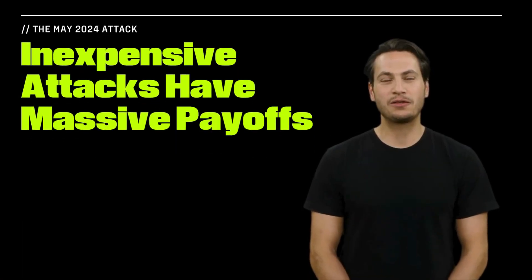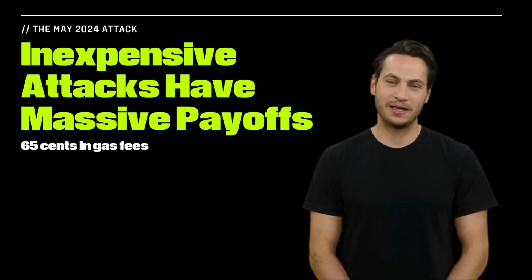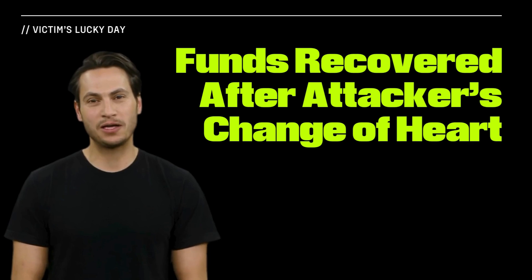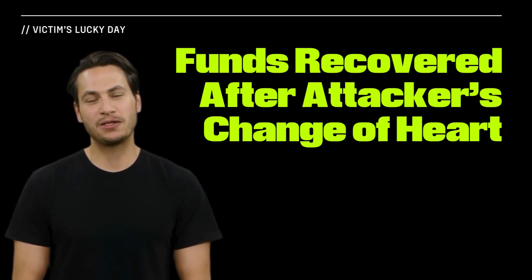In May 2024, an attacker performed an address poisoning attack against a crypto whale. Paying about 65 cents in gas fees to inject a malicious transaction enabled them to redirect a $68 million payment to their own address. In this case, the victim was lucky that the attacker elected to return the stolen funds a couple of days after the attack. If instead they decided to keep them, those millions would be lost forever.